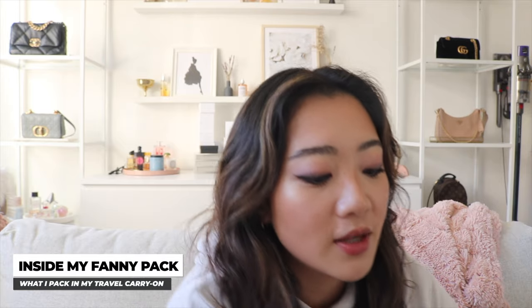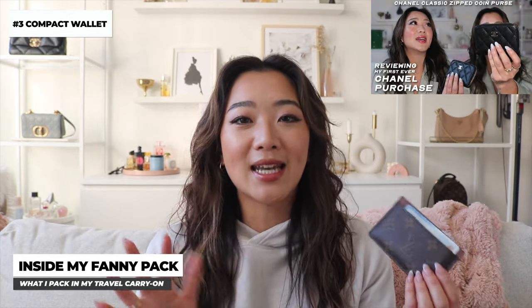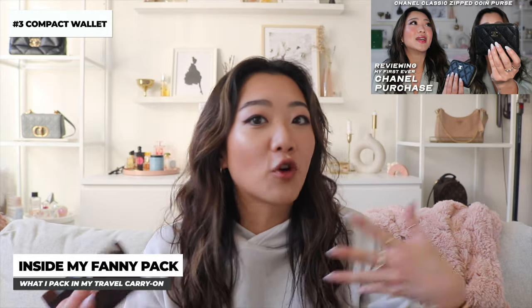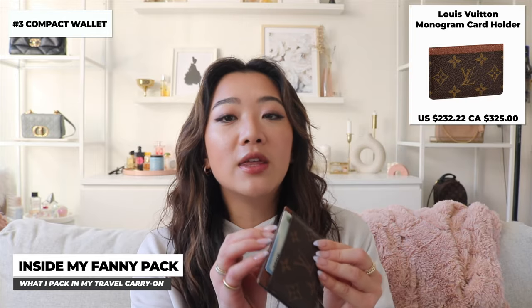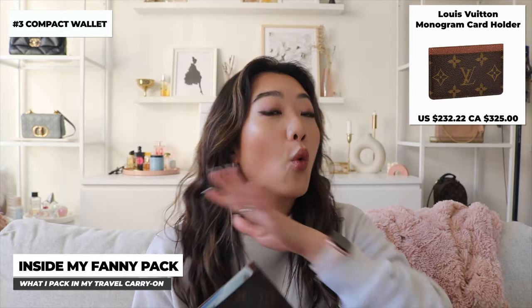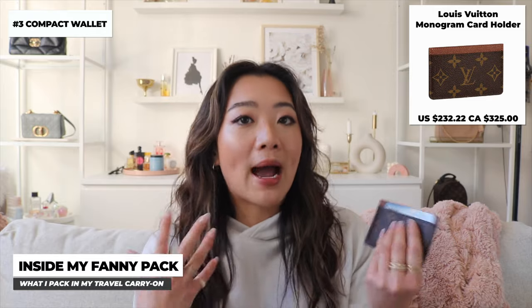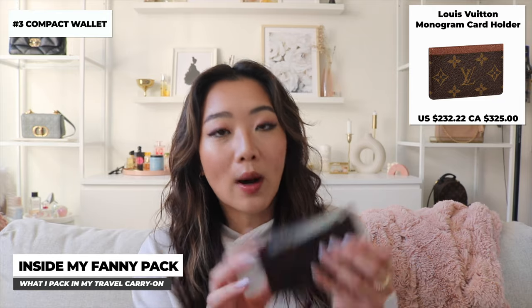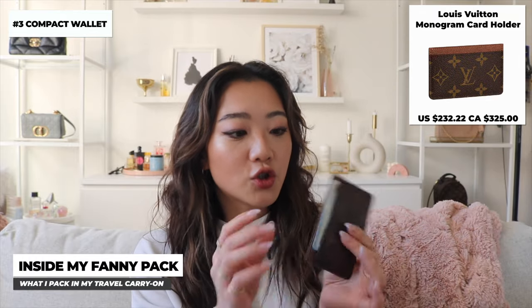The next item is my wallet. When traveling I like to go for a smaller size wallet. I did a whole card holder review on the Chanel card holder, which I love at home, but when I travel I use a smaller one because the number of credit cards I need goes way down. When I'm in Toronto I have gift cards, cash, and many credit cards, but traveling I only need a few, so I opt for a smaller card holder that can also fit a little cash.